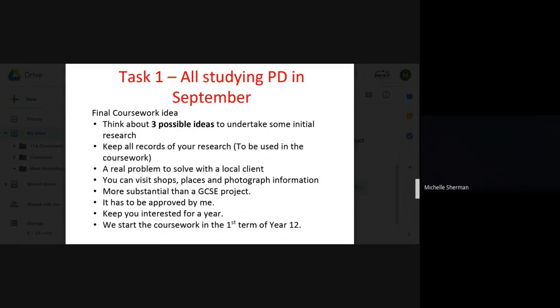Over the summer holidays, everyone must think about three different ideas they could take as their major project. Keep a record of anything you research, as you'll use it in your coursework. It has to be a real client with a real problem, and the client must live locally so you can get regular feedback to implement in your coursework. You will need to show the iterative design process — it's no longer linear. The coursework idea needs to be approved by me to check it meets exam board criteria, and it has to keep you interested for a full year.